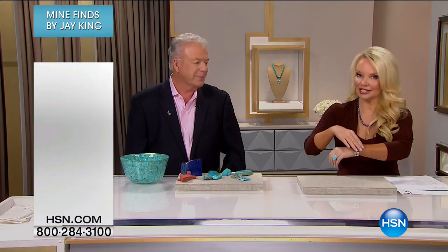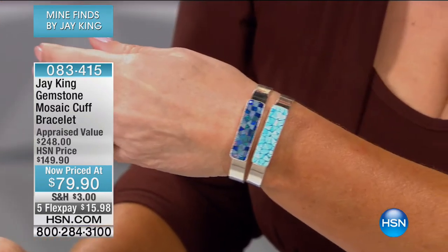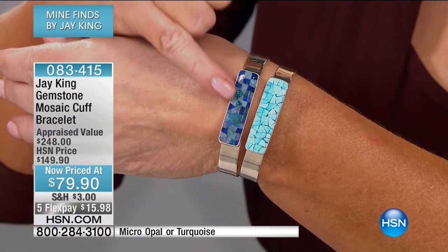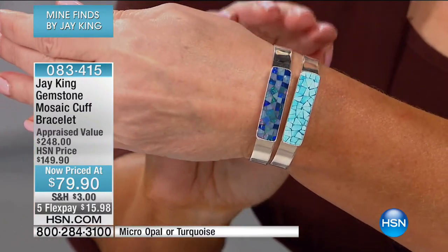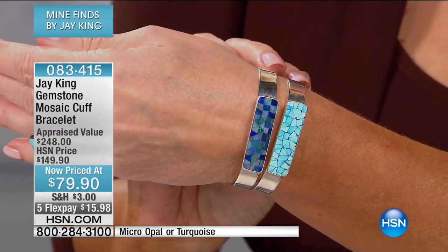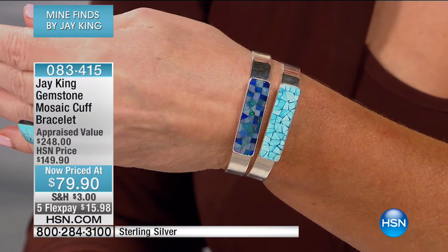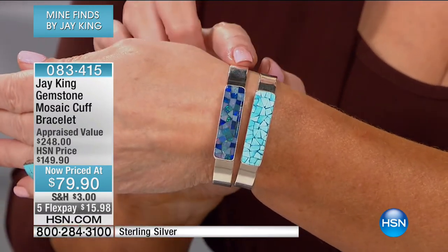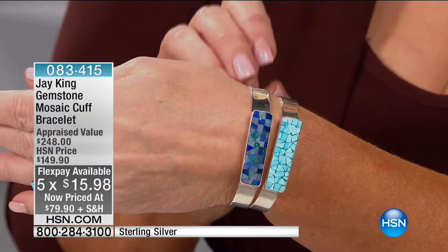We're going to show you something of crazy value that could never be reproduced again — precious micro inlay opal. That is real precious Australian opal or Sleeping Beauty turquoise, all in sterling silver. We sold 14,000 of these at $149. Today they are $79.90. The turquoise is very limited — we have 150. We have a little more on the micro opal. You can get this home for under $18 with your HSN charge card, or $13.32.